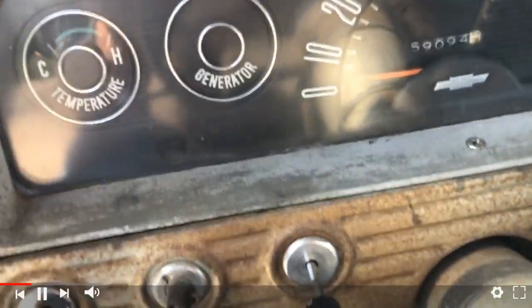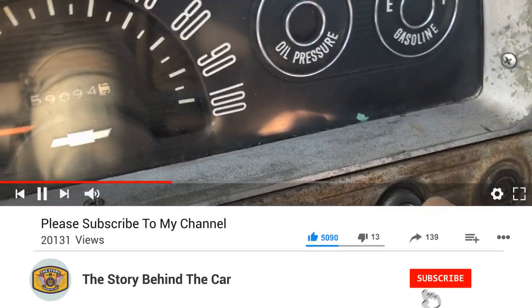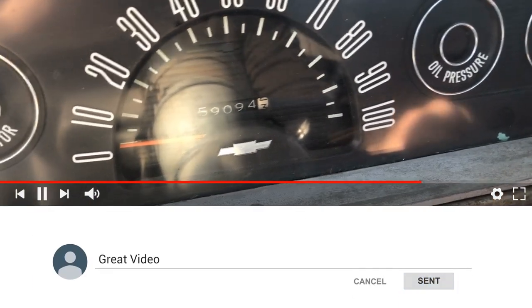Just wanted to show some before, and then later we'll get into the after of this truck. Thanks again for watching. Hope these videos are enjoyable. Like, subscribe, comment, share it with your friends.